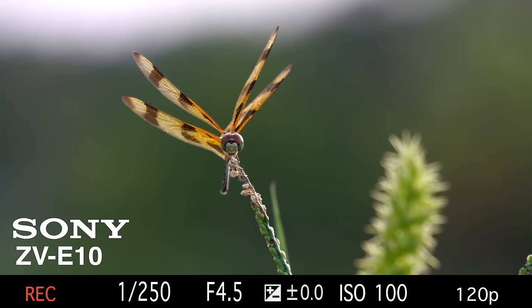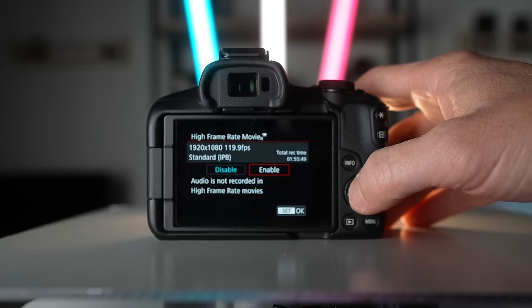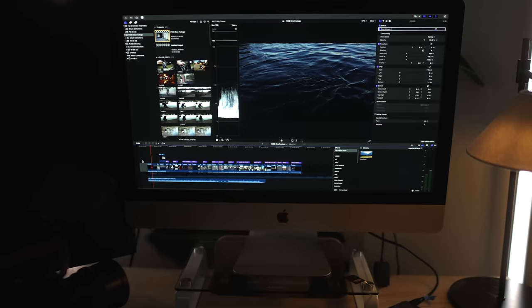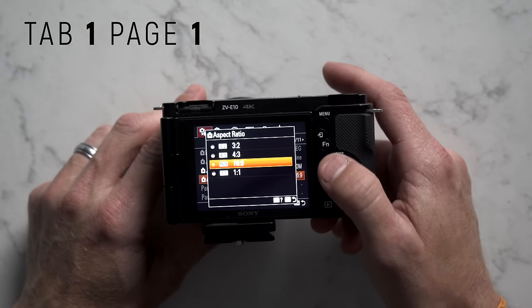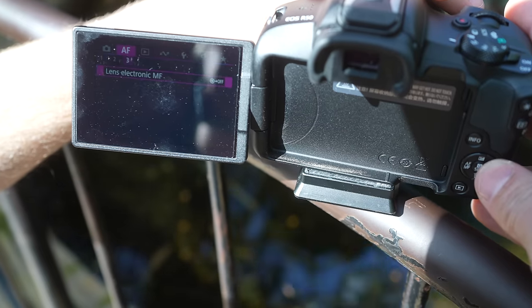Sony allows you to set your frame rate to 120fps and still record audio, giving you more flexibility in post, whereas Canon doesn't record audio at 120fps — so you'll have to be intentional about using music, sound design, or voiceover over that footage. I prefer Sony's method where you can record audio with the 120fps clip and slow it down in post. Canon's menu system, however, is way easier to navigate — even filming with the Canon was more of a breeze. So the menu system goes to the R50.